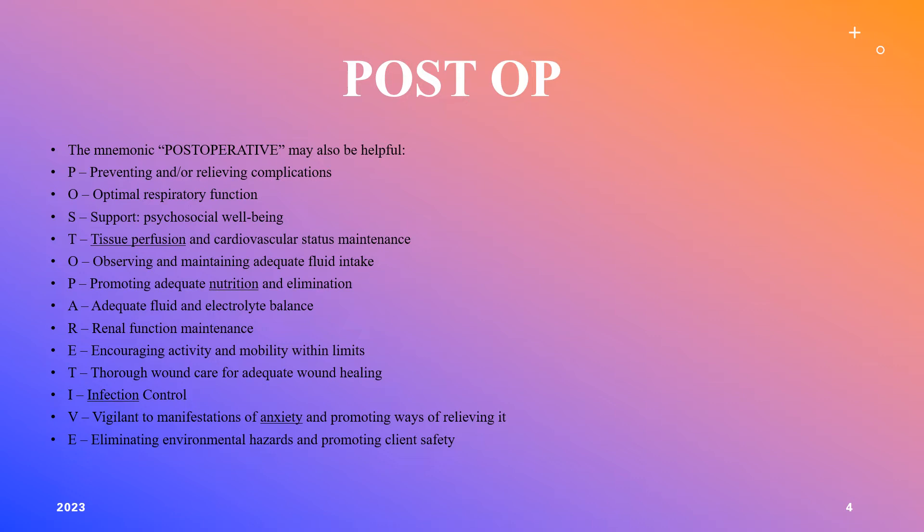Continuing the mnemonic: promote adequate nutrition and elimination — if the patient is allowed protein, make sure they're eating it during recovery, as this helps tissue repair. P is for adequate fluid and electrolyte balance and renal function — all organs need oxygen to function properly. We want to encourage ambulation and mobility as quickly and safely as possible. W is for wound care and infection control. A is for anxiety related to pain — help the patient understand what's going on. T is for eliminating environmental hazards and promoting client safety.